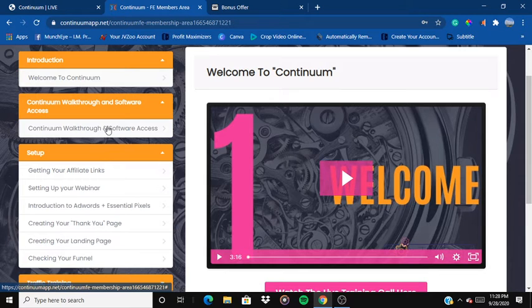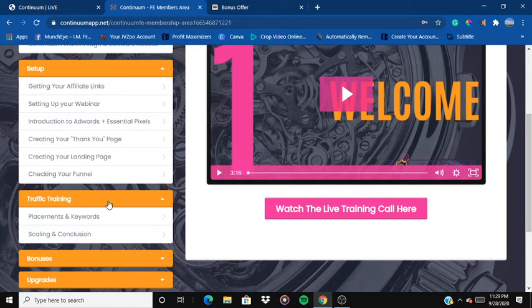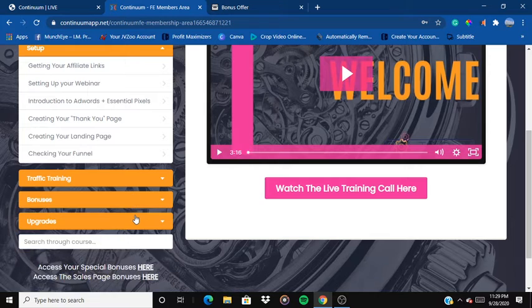You've got the setup here which covers getting your affiliate link, setting up your webinar, introduction to AdWords, essential pixels, and AdWords ads. He will be teaching you how to run ads, create your thank-you page, and how to create a landing page to lure traffic. Once traffic arrives, you can grab their details like their email and start building your email list. There's also traffic training covering traffic hacks, keywords, and everything you need to generate even more traffic.